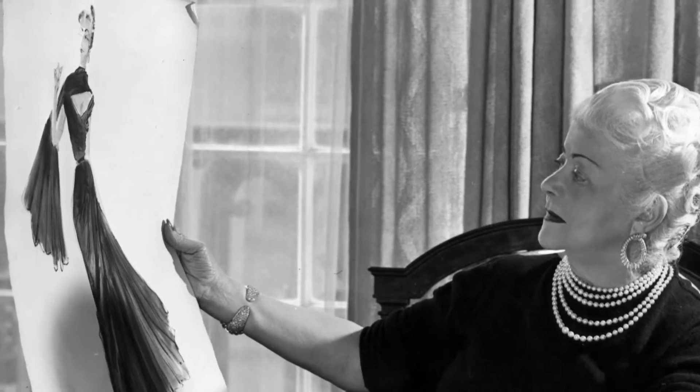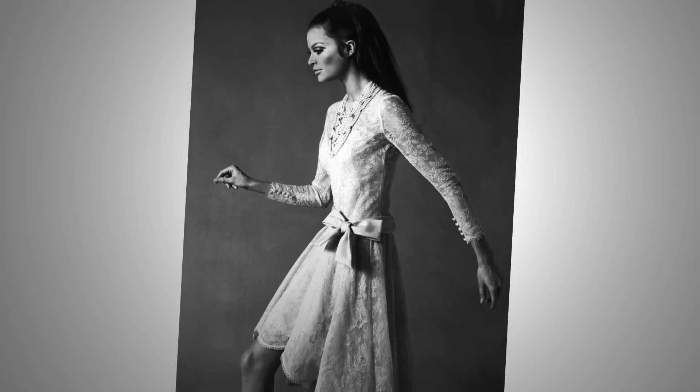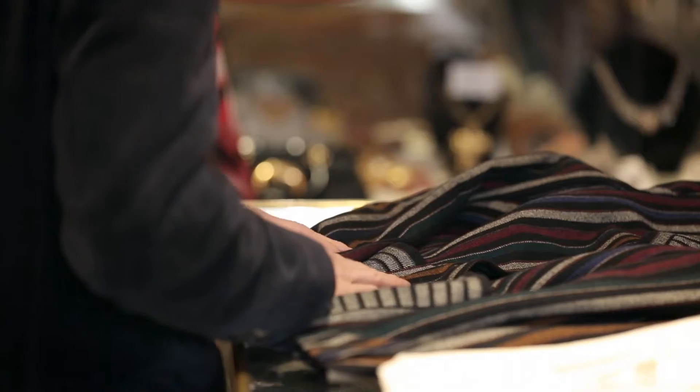Nina Ricci was a designer who was famed for her extremely feminine, elaborate dressmaking. So it's unusual to find great day wear, and of course that jacket was sort of interesting for that reason. It's the sort of thing that American designers like Adrian and Irene did a lot of.